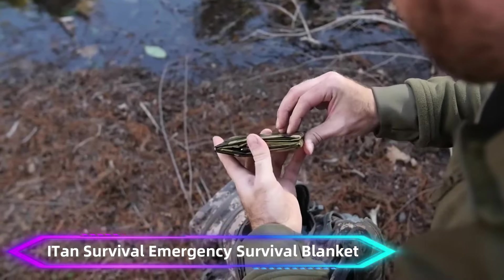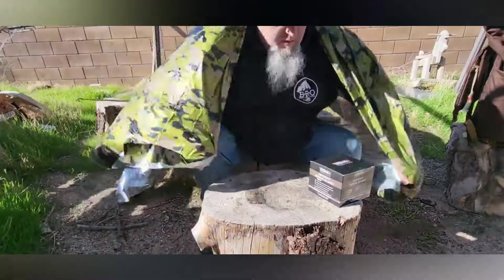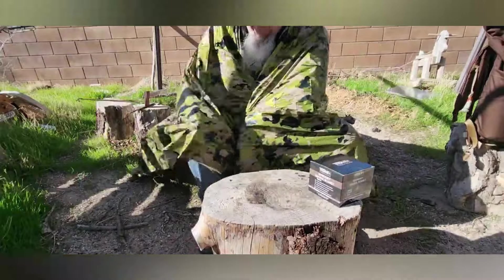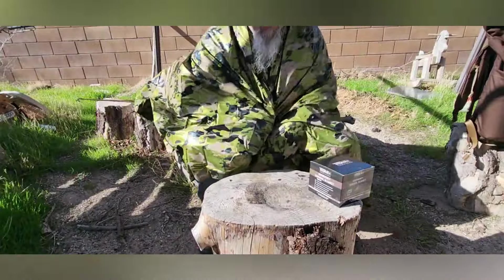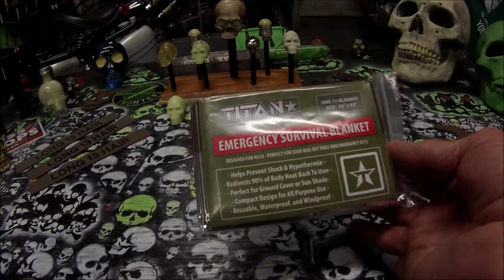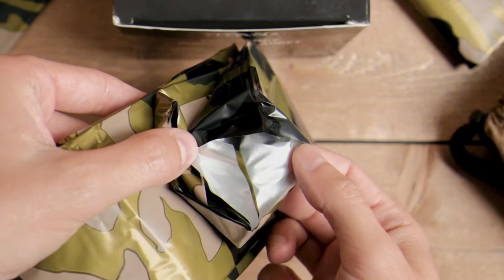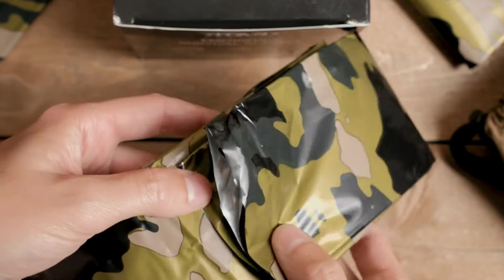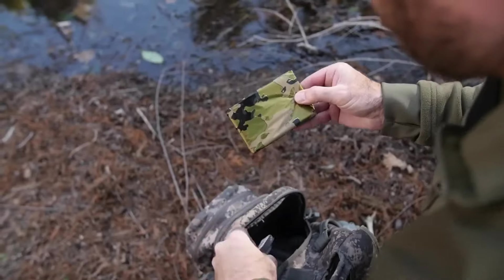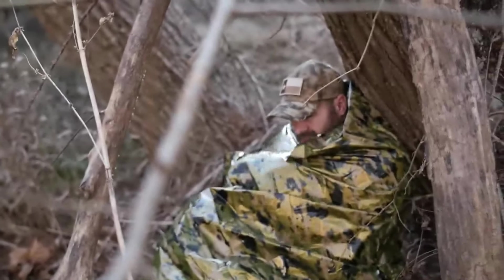Number 10: ITAN Survival Emergency Survival Blanket. The ITAN Survival Emergency Survival Blanket is an essential tool for outdoor enthusiasts and emergency preparedness. Designed to retain up to 90% of body heat, it helps prevent hypothermia in cold conditions. Made from durable, reflective Mylar material, this lightweight and compact blanket is easy to carry in a backpack or glove compartment. It's also waterproof, windproof, and can serve multiple purposes such as a ground cover, rain shield, or signaling device.